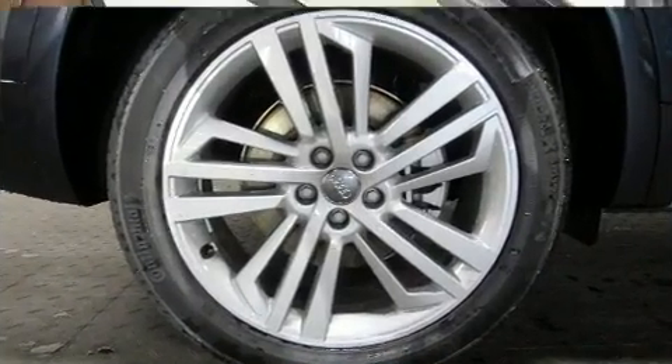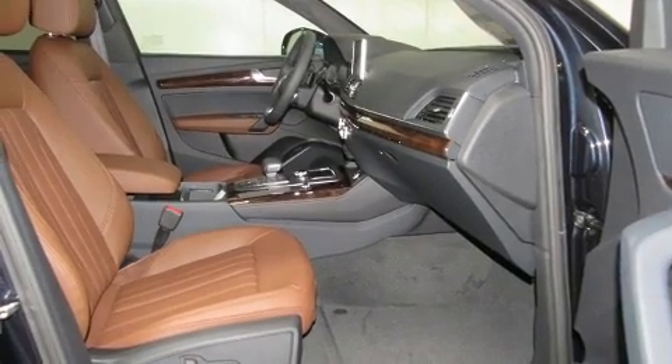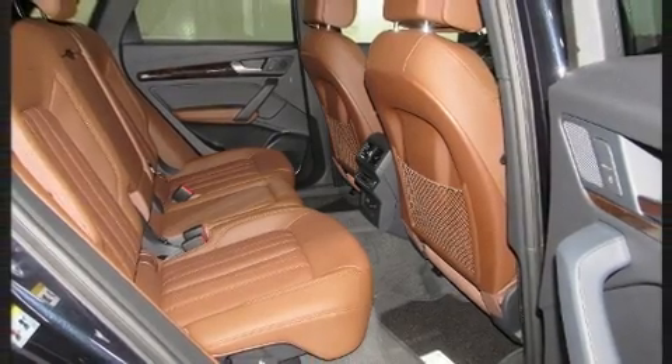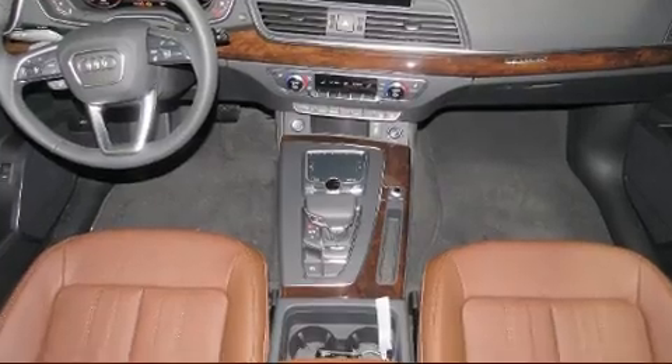Audi prioritized handling and performance with features such as leather upholstery, adjustable headrests in all seating positions, a power seat, front and rear air conditioning, and power windows.